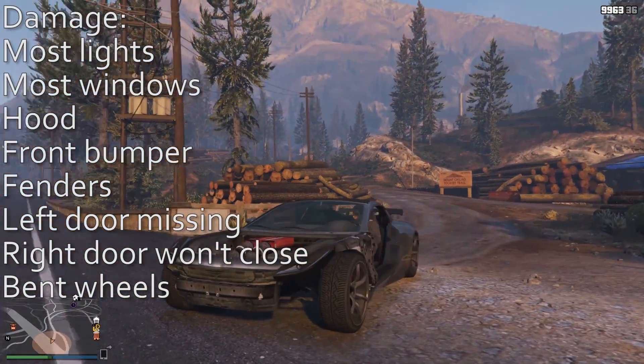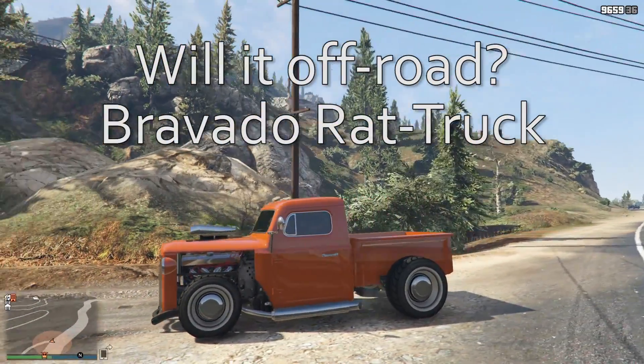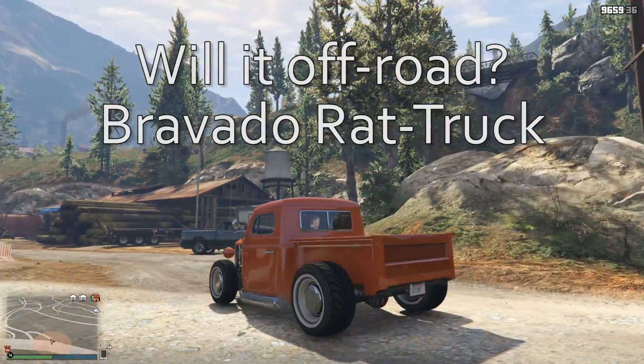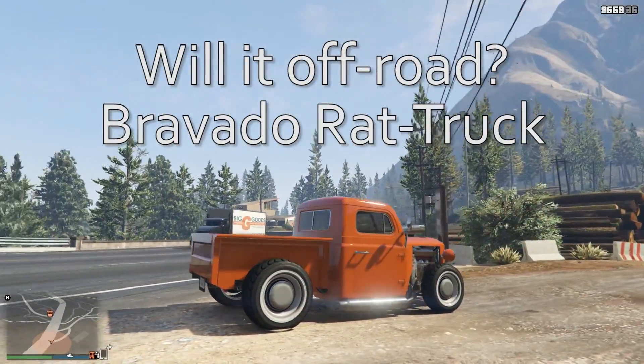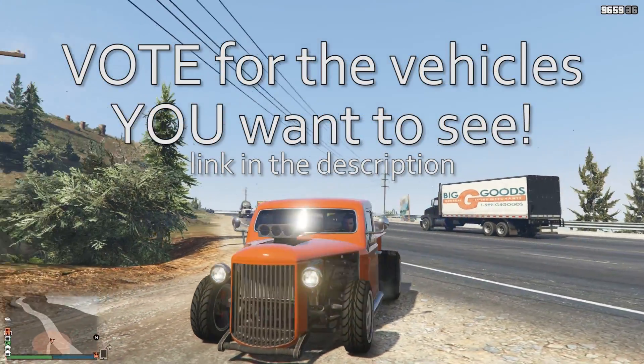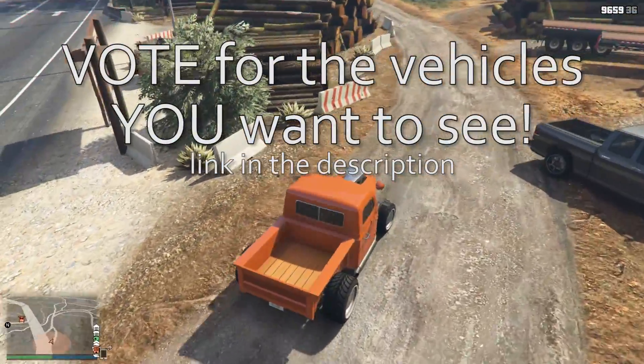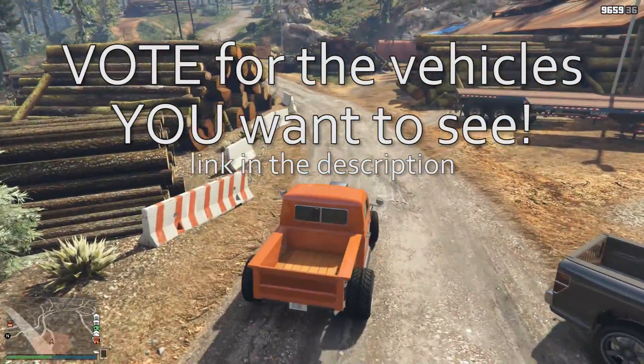And that brings us to our next vehicle — the Bravado Rat Truck. This is the first most voted for vehicle this week, winning with 38 votes. I do believe all those votes came from one person, which is absolutely fine. If you've got that much free time, spam away.